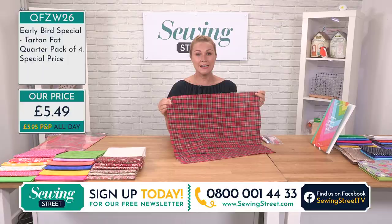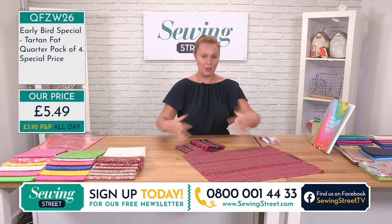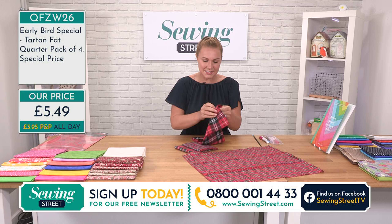Last time we had these they completely sold out and now you've got them at an early bird price, back in stock at a new lower price of £5.49. They're lovely, aren't they? I'm thinking if you've got a wicker basket or picnic basket, these would be lovely to line it.